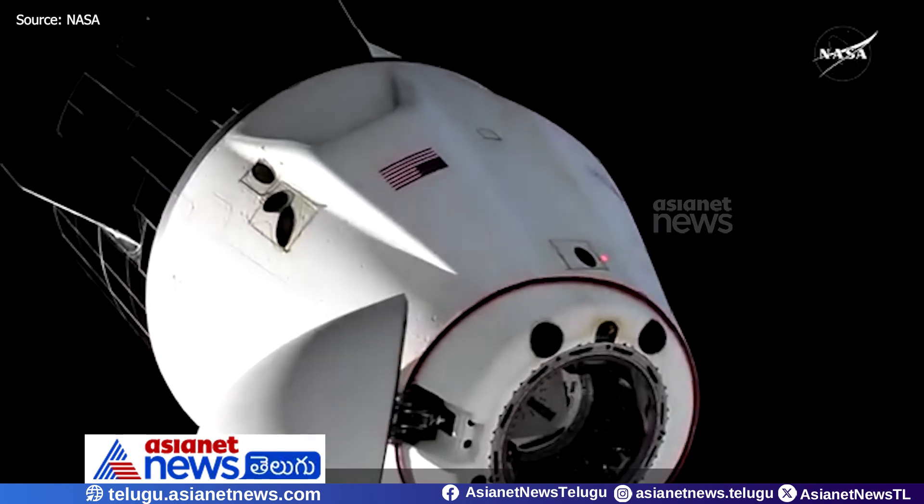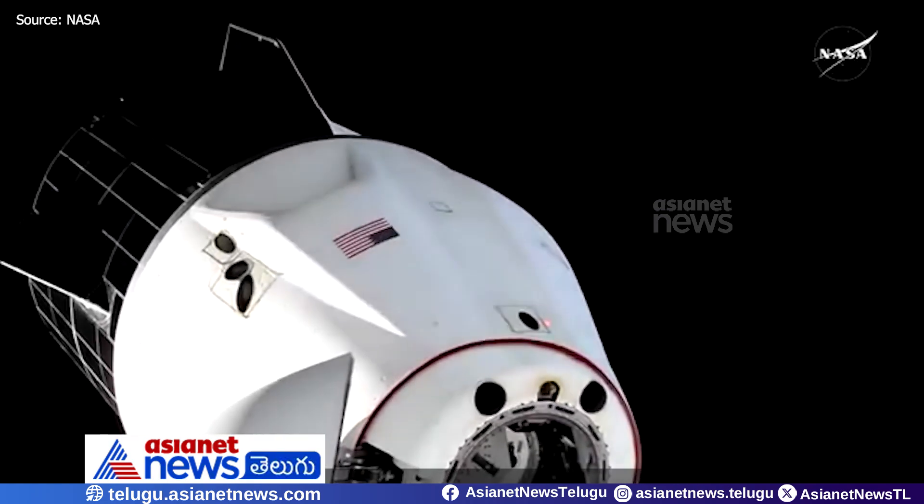Undocking occurring right on time at 12:05 a.m. Central Time, 1:05 a.m. Eastern Time.